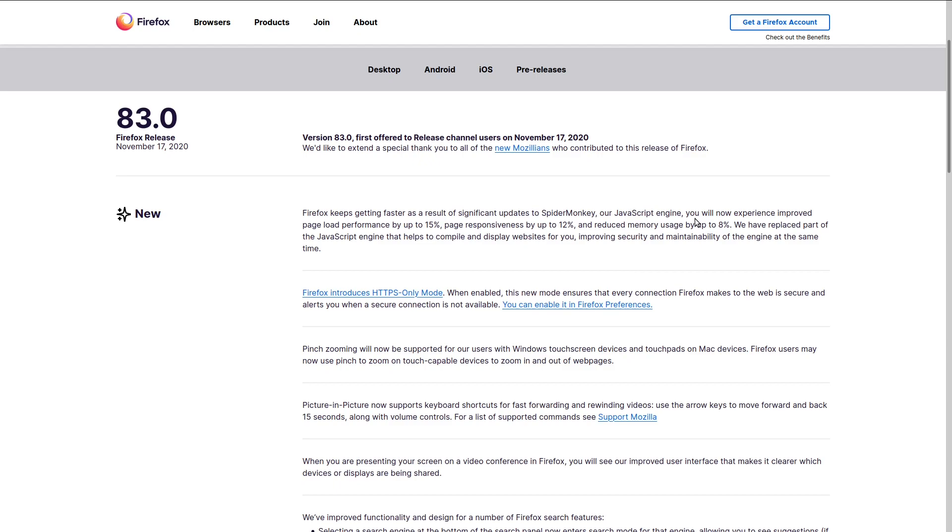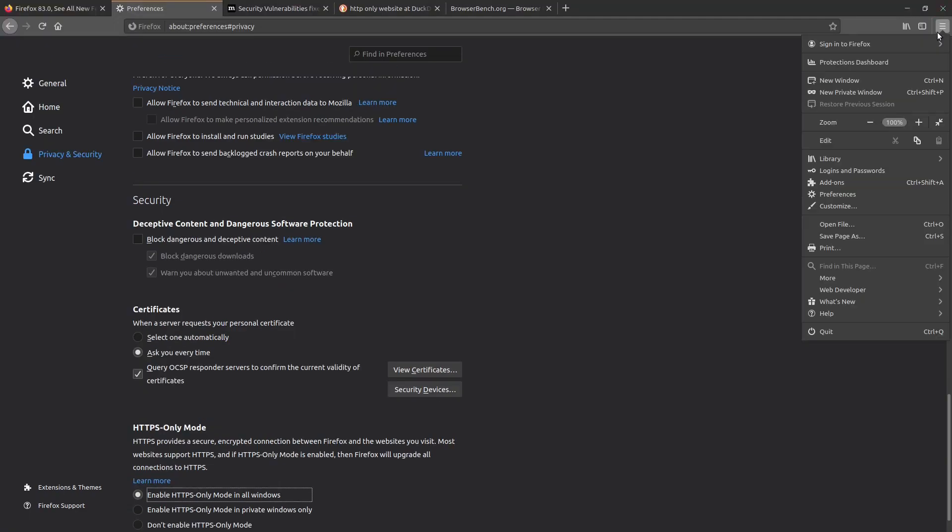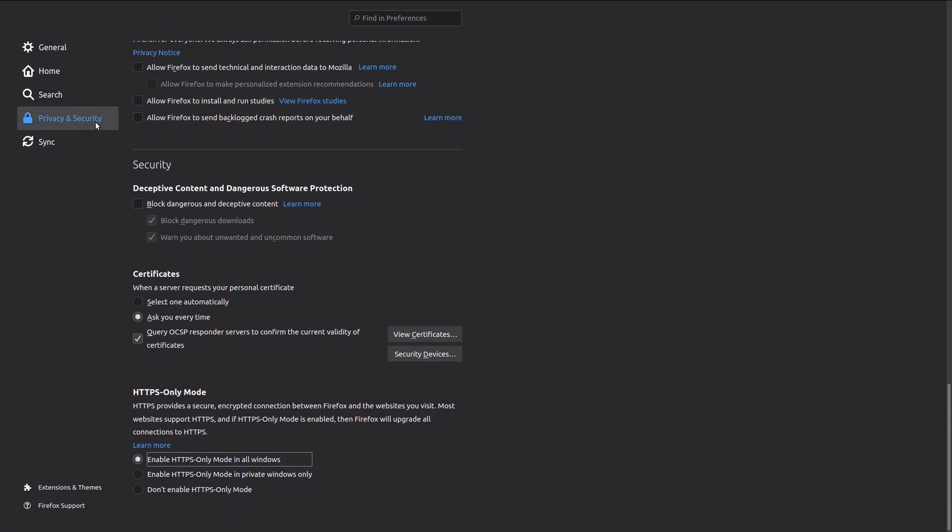Now that this is a feature located in the settings, if it works as claimed, that's one less add-on necessary to harden the browser. You can enable this by going into Preferences, then under the Privacy and Security tab. If you scroll all the way down, you'll see the HTTPS-only mode.